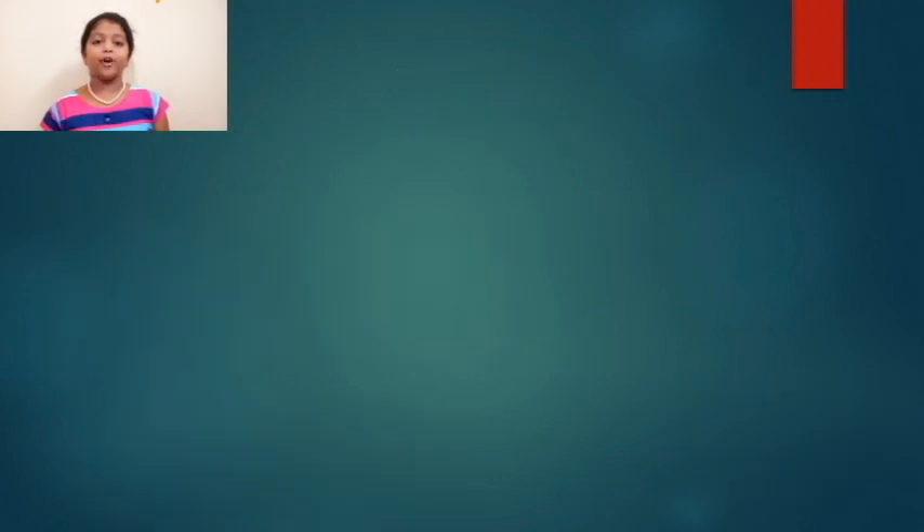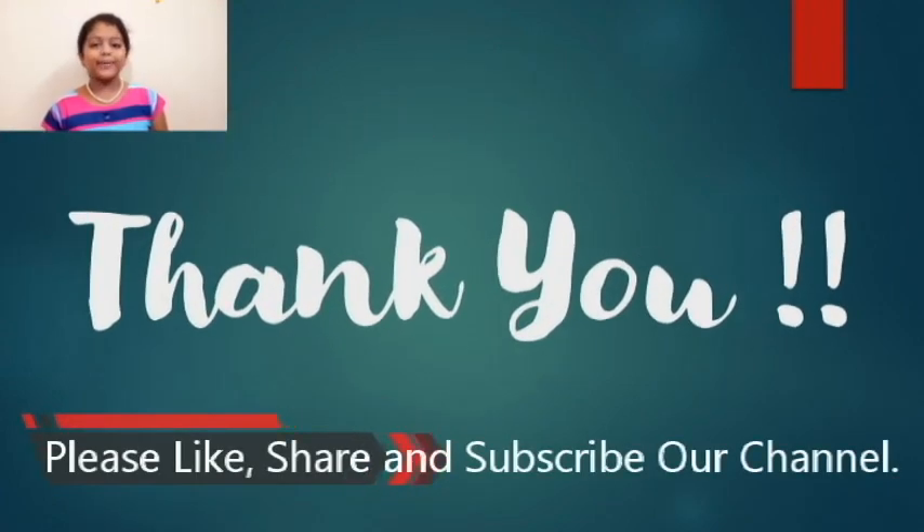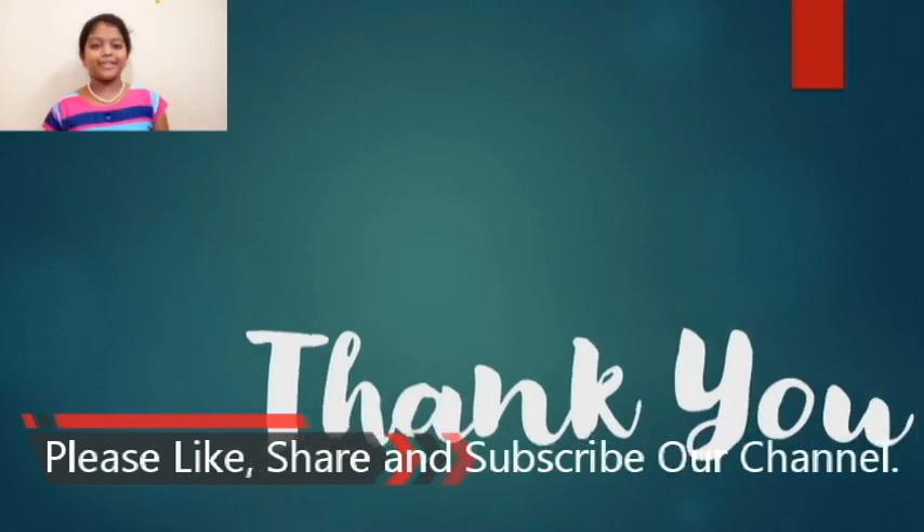Okay guys, I hope the video was useful for you. Thank you. See you again in Navi Tarun's Infotube.